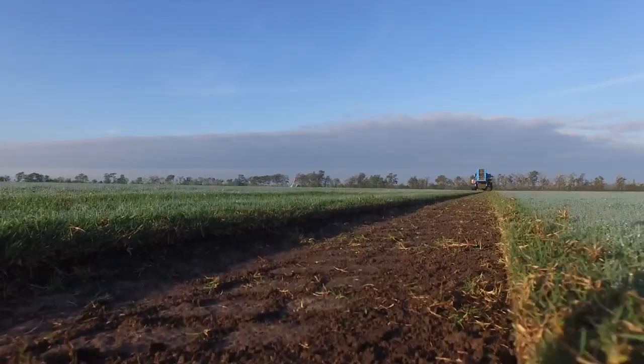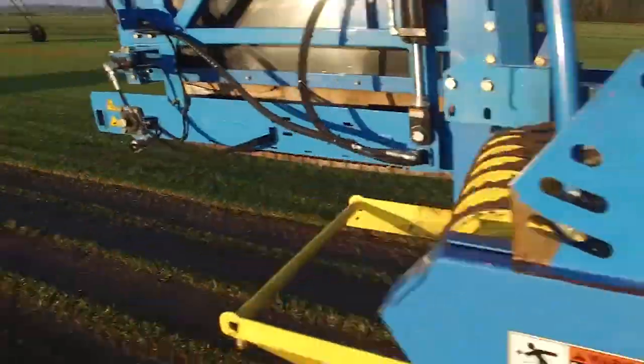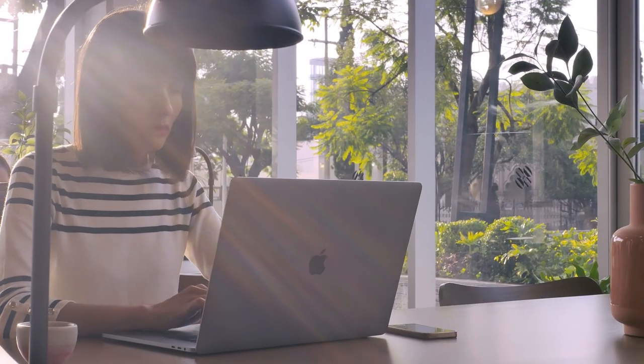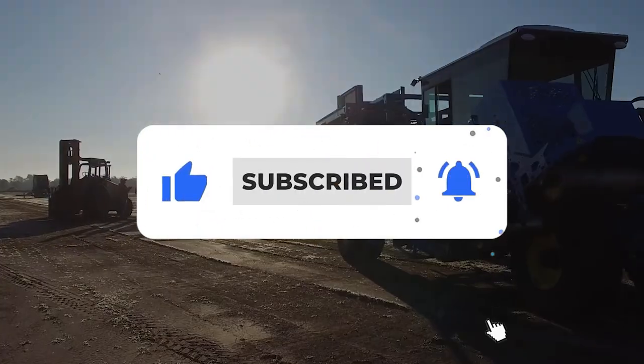Sensors and digital outputs make sure that the machine works in a continuous flow for efficient and accurate operation. So, what do you think about these modern farming technologies that will blow your mind? Sound off in the comment section below. And if you're new to the channel, thumbs up, subscribe, and ring the notification bell for future updates.